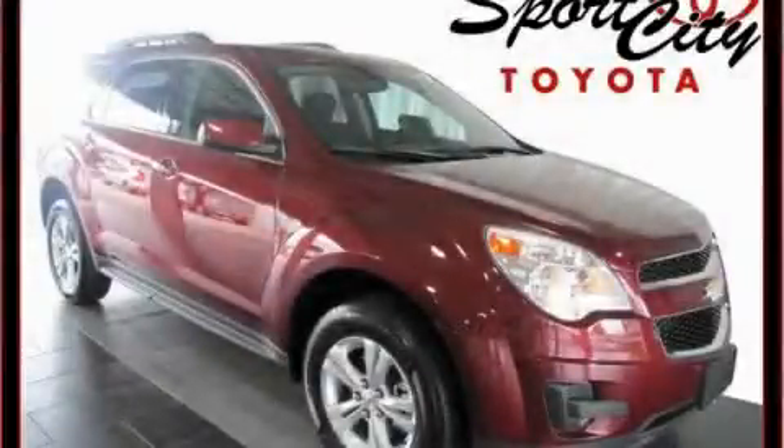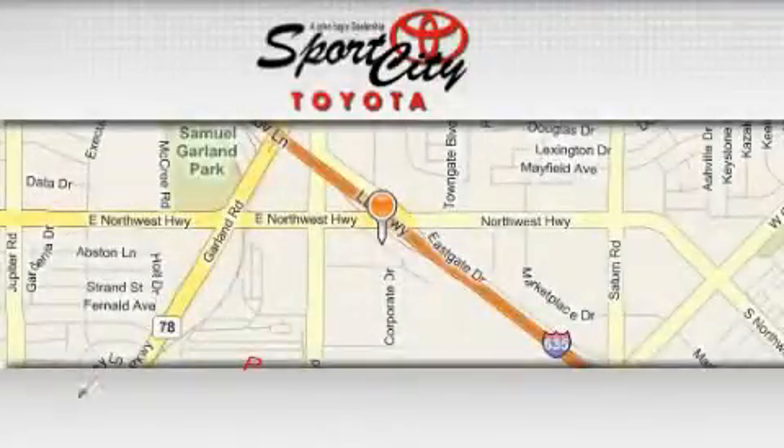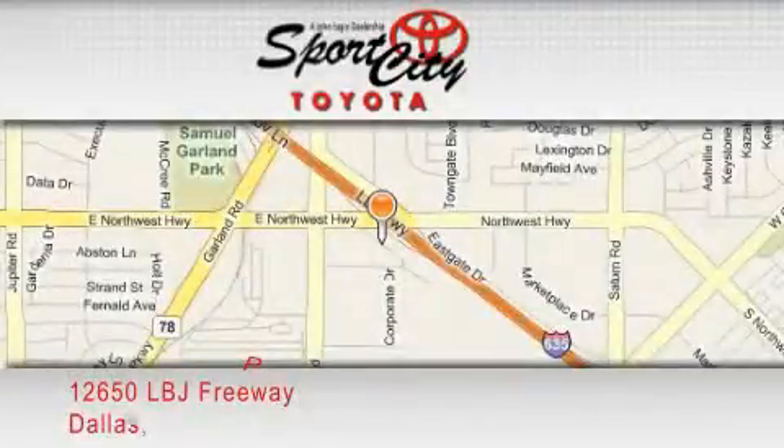Contact us today to schedule your opportunity to see this automobile in person. Sports City Toyota is located at 12650 LBJ Freeway in Dallas.